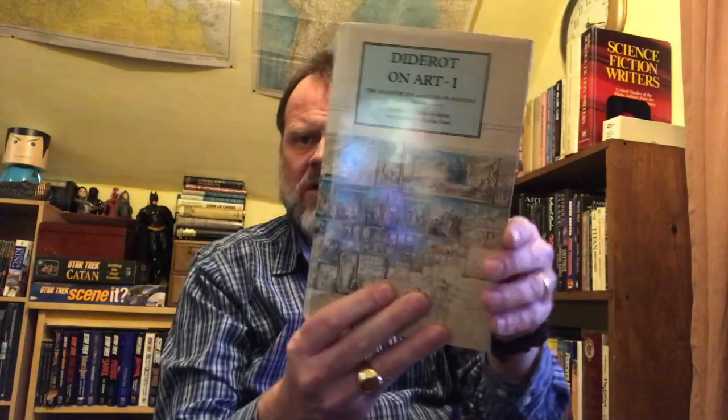The first one — I don't know anything about this — is Diderot on Art, and it has a 'one' so I imagine it was part of a series: The Salon of 1765 and Notes on Painting, translated by John Goodman, introduction by Thomas Crowe. Handsome looking thing. All the books combined that I picked up was less than five dollars. This is Yale University Press, New Haven and London, 1995.